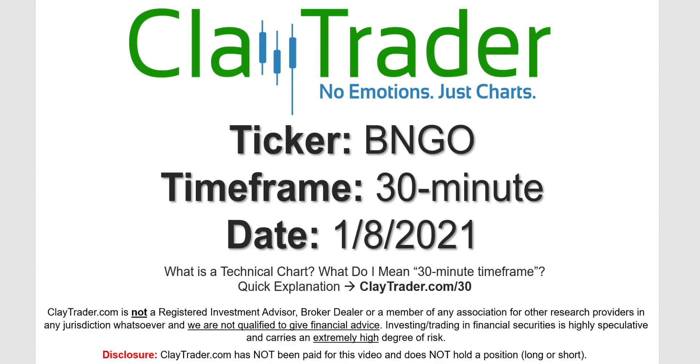Hey, it's Clay and this will be a video chart on ticker symbol BNGO. We will take a look at the 30 minute timeframe. Not sure what I mean by 30 minute — I do offer an explanation video at that link.